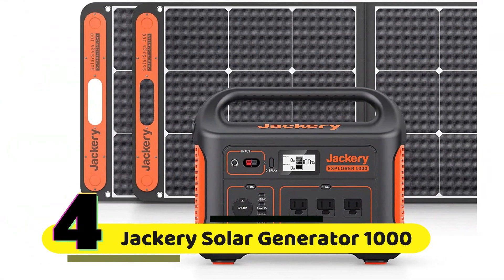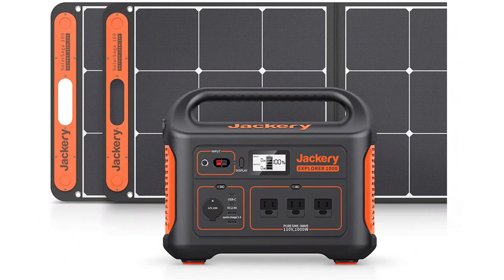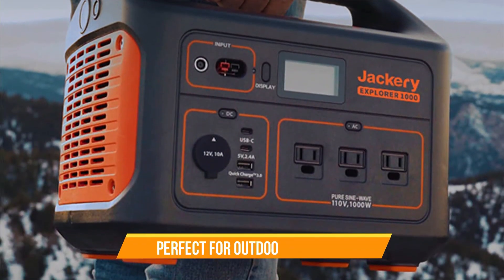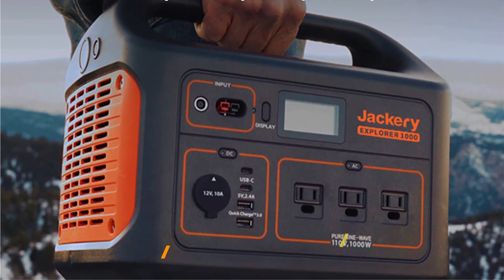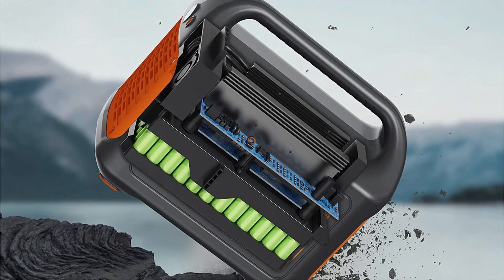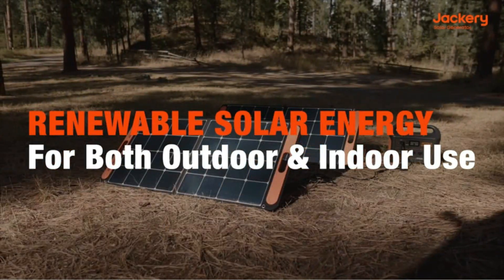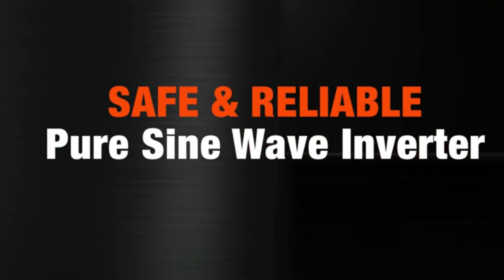Number 4: Jackery Solar Generator 1000. The Jackery Solar Generator 1000 is a portable power station that can provide up to 1,002 watt-hours of energy, making it perfect for outdoor activities like camping, RV trips, or even for home backup power. It has three 1,000-watt AC outlets that can power all your essential devices and appliances, and it even has a 12-volt car port for charging your car batteries.